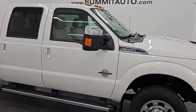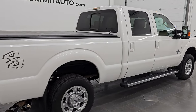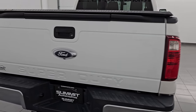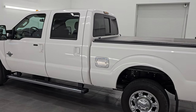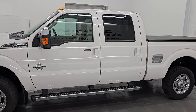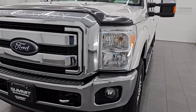Hey, this is Brett. Hope everybody's having a great day out there today. I am super excited to go over this amazingly clean 2015 Ford F-350 Crew Cab Short Box Single Rear Wheel Lariat Ultimate. This is stock number 14837Z. I'm here at Summit Automotive in Fond du Lac, Wisconsin, your new and used heavy-duty truck headquarters. This 2015 Ford F-350 has a 6.7-liter Power Stroke diesel engine.